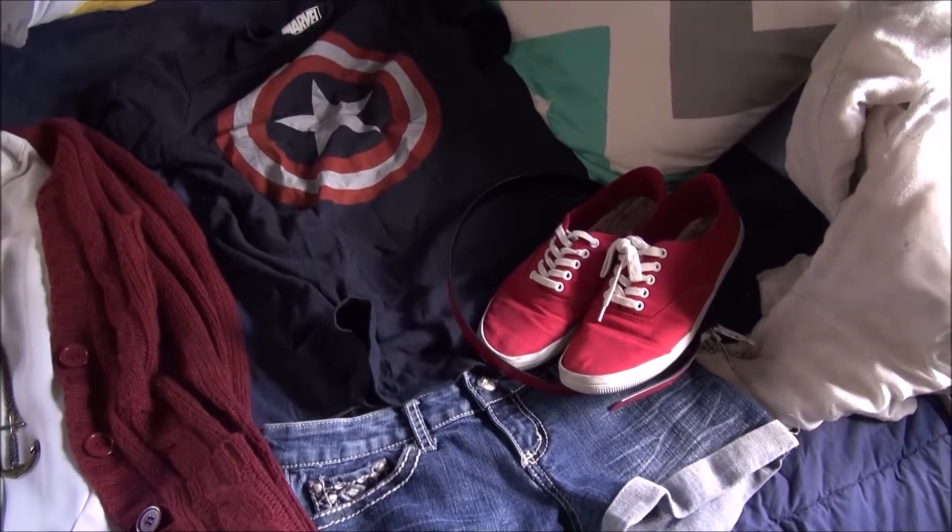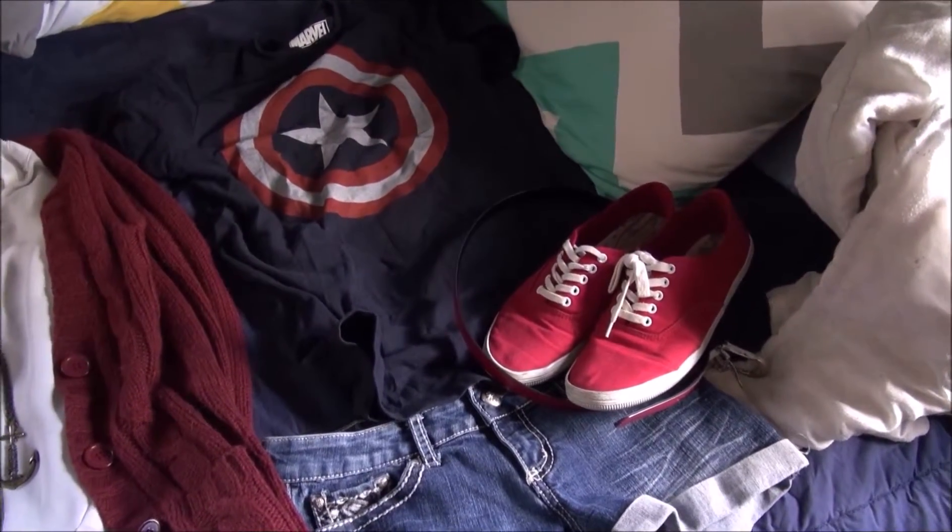Finally, with my latest obsession of Captain America, I've got my Cap shirt paired with jeans, a red belt, and red shoes. Thanks for joining me for this quick look at some of my favorite Disney Bounds. Be sure to let me know in the comments below which one was your favorite, and also let me know if you Disneybound in the parks, at home, or like me when you're watching Once Upon a Time.